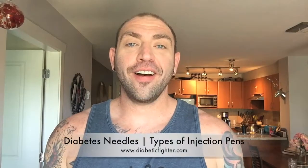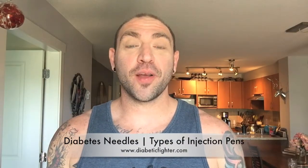Hey, it's Sean from DiabeticFighter.com and today's video is going to be about injections, syringes, needles, pen fills — the different types of insulin delivery methods.